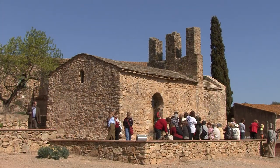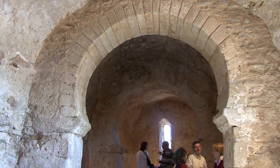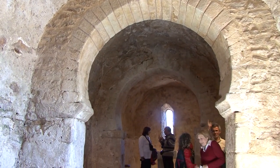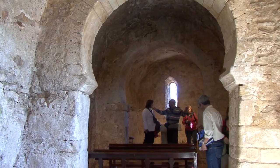Hem vingut a veure una esglésiola edificada just abans que es posés de moda el romànic. Els seus arcs de ferradura ens recorden els del monestir de Cuixà, sota el Canigó.